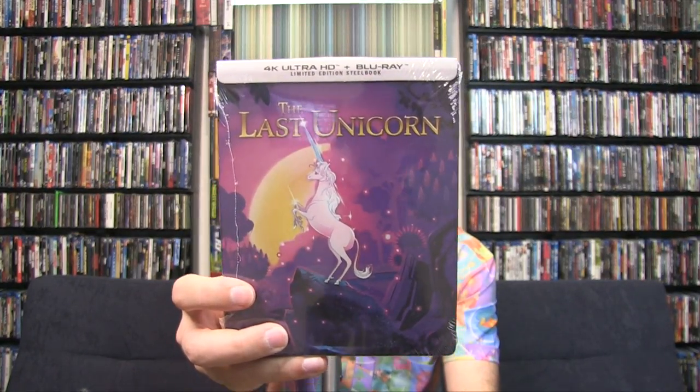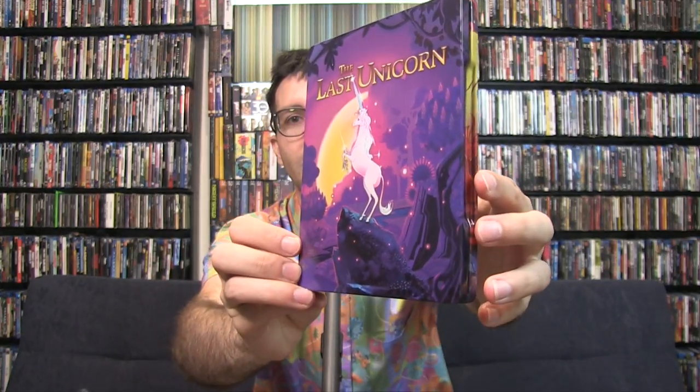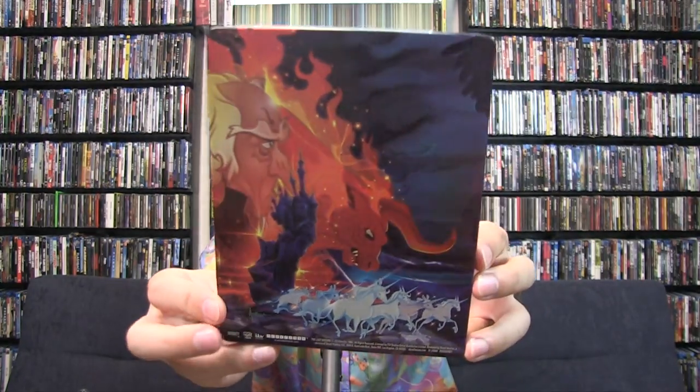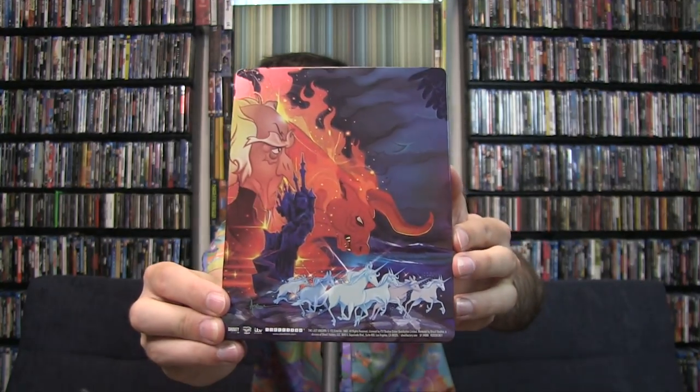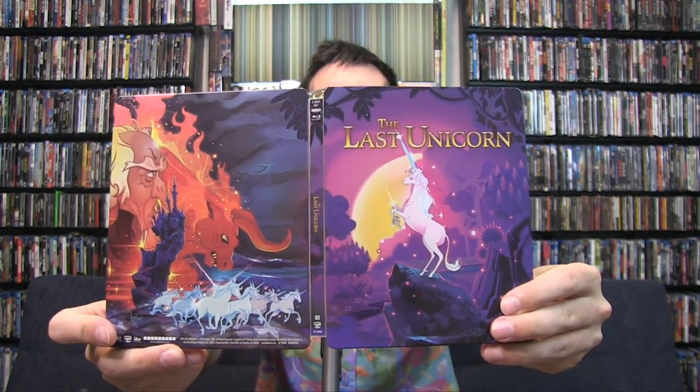Alright, next is The Last Unicorn. This is a Shout Factory release and a Walmart exclusive steelbook, and it is a 4K movie. I've never heard of this movie, but Shout Factory has some baller releases throughout, so if they're releasing it, it's got to be a good movie. Very thick paper — I like that. Pretty dope animation at the very back. Actually this is dope overall — it's a mix of glossy and matte. You got nice purples, nice yellows, nice whites. This is a pretty sweet-looking steelbook. On the back it's even better looking — look at that color! The unicorns, and it looks like that's the last unicorn and these are the unicorns that are gonna die from this devil creature.